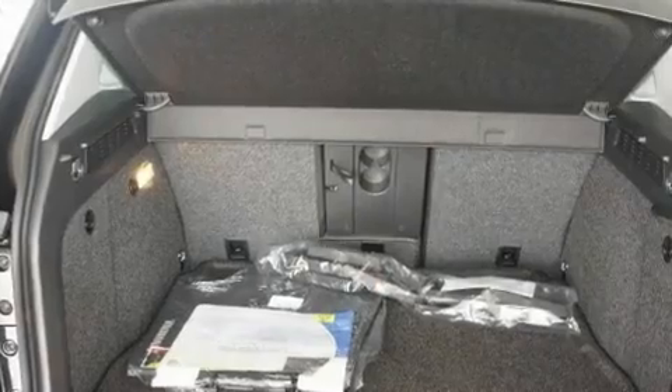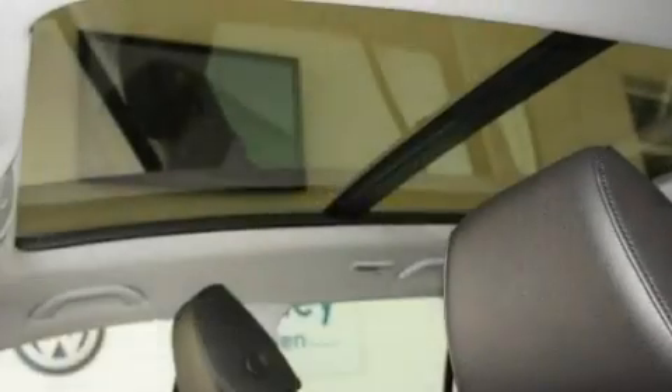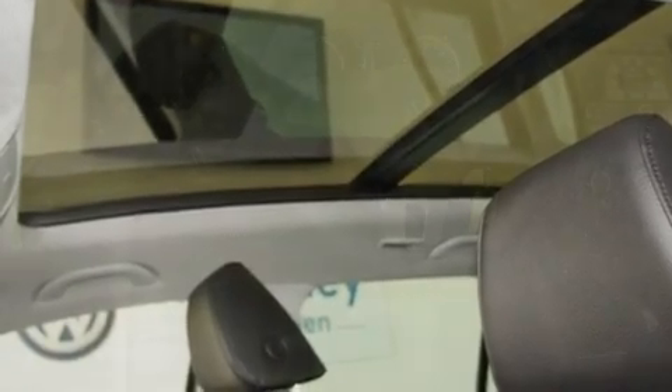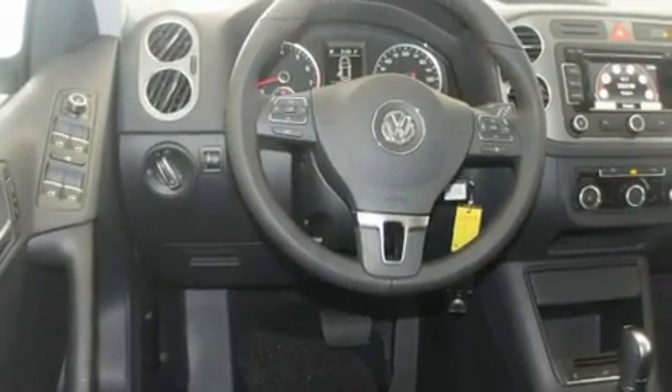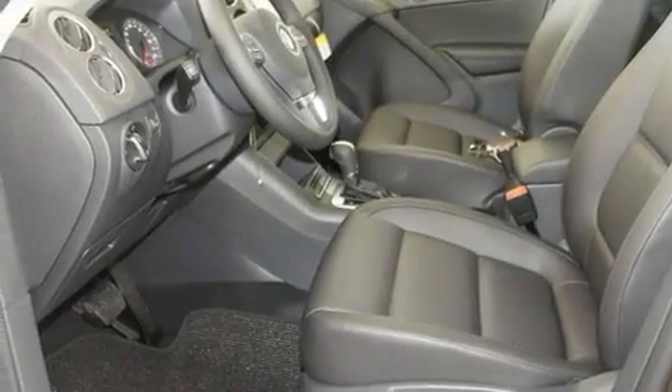Its top features include heated seats, air conditioning, a navigation system, a built-in iPod integration cable, a leather-wrapped steering wheel, a turbocharger, heated washer fluid, a low tire pressure indicator, cruise control, and a sunroof that enables you to fill the cabin with fresh air at the push of a button.